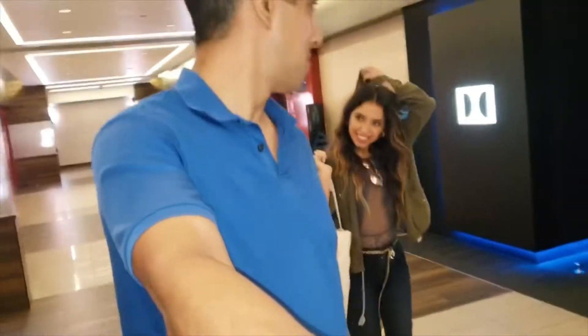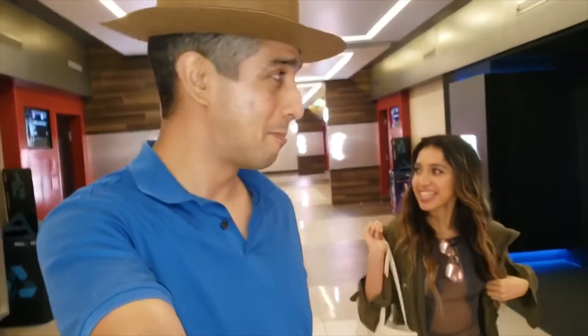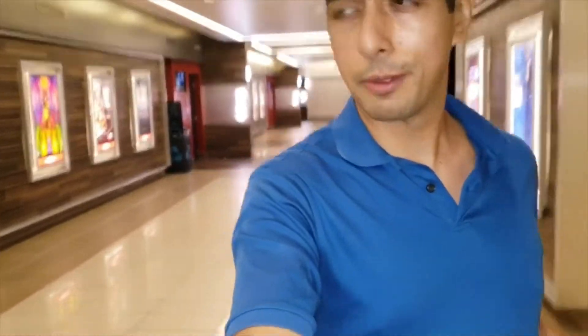So you guys, we just saw 'Good Boys' and that was probably the most surprisingly good movie I've seen in a long time. The previews don't do it justice — the previews were not looking that interesting, but wow, it was a great movie. Definitely a must-see. It was like the funniest movie I've seen in years — just a really good story, great characters. Everything about it was great.